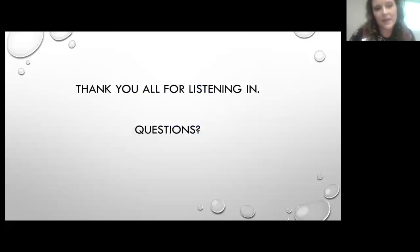That wraps up the FSA portion of our webinar. We're now going to open it up for questions from both the NRCS and FSA sides. We have many different program specialists and knowledge in the room, so we'll do our best to answer any questions you may have.